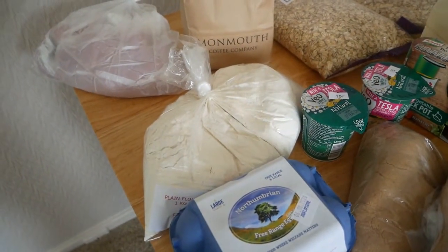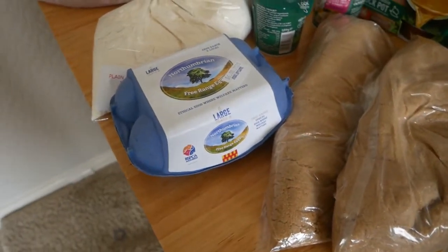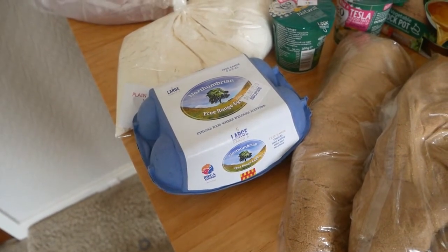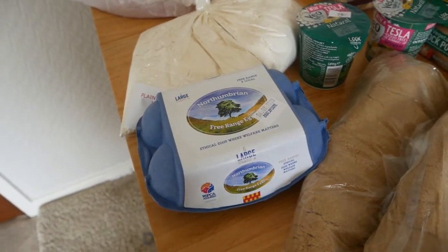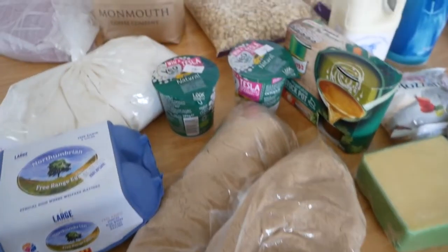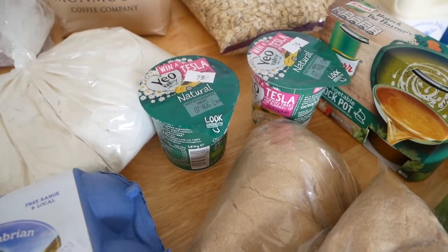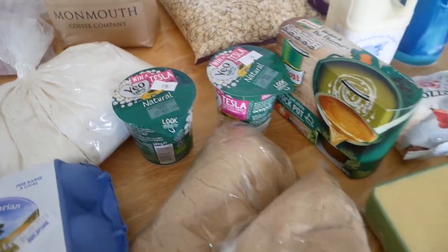Plain flour — I ran out of plain flour, always need flour. Some eggs — I will use the eggs possibly to bind the black bean burgers, but also my husband and children will have them for lunches and breakfast. Some brown sugar — I ran out of sugar completely. I do like to use light brown sugar. And yogurts for breakfast — they didn't have any large tubs of yogurts, we've just got two little ones to last us. I'll order some yogurts from the milkman.